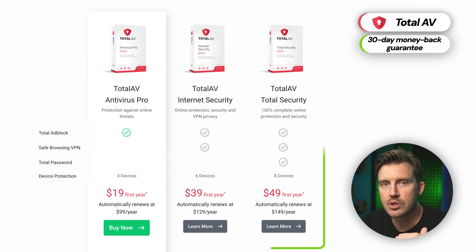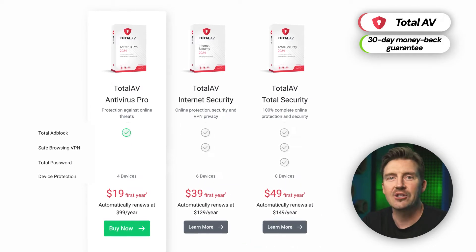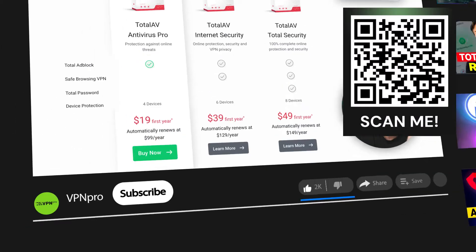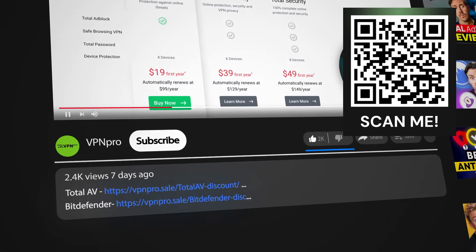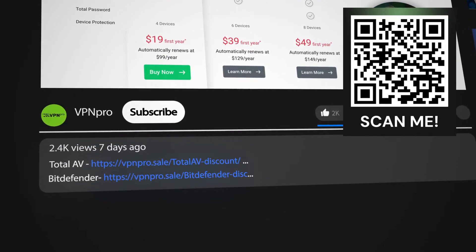I'd recommend getting the TotalAV Total Security subscription as it's the best value for all your devices and grants access to all the features. By the way, if you're looking to protect your personal data with an antivirus, make sure to check the links in the description — I've got the best deals down there. Feel free to grab a discount.